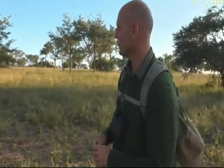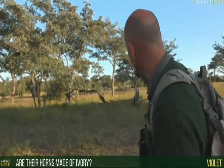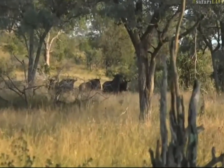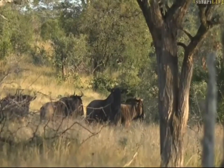Someone has asked whether wildebeest horns are made of ivory. Let me point you in the direction of that big male wildebeest there as Jean-Dre takes you closer to him — you can marvel at how pretty he actually is. I can also answer the question for you, Violet: the horns are not made of ivory.